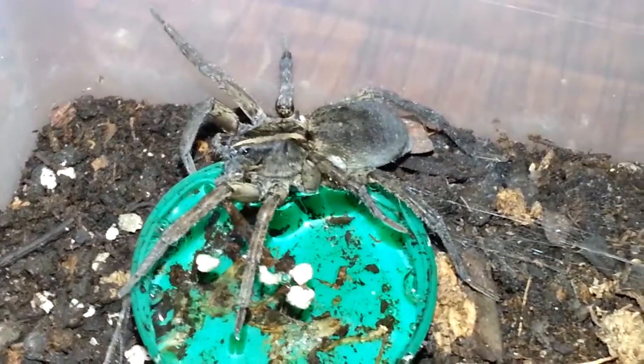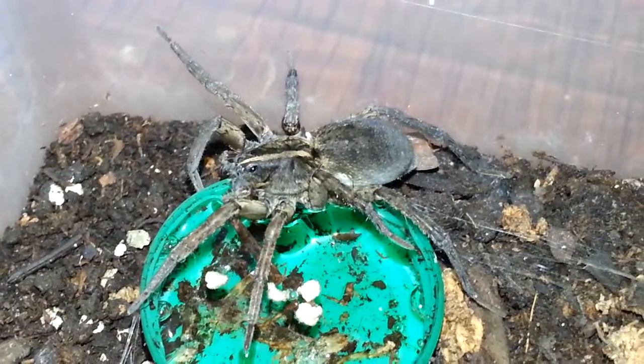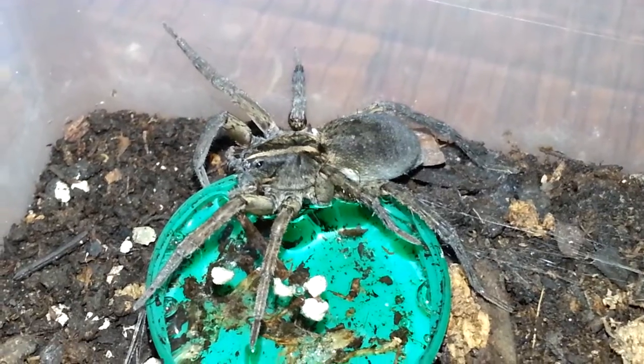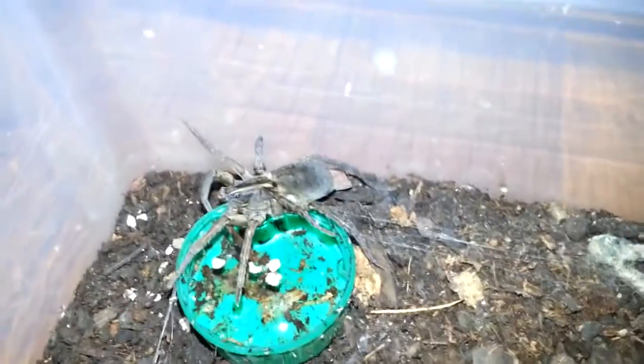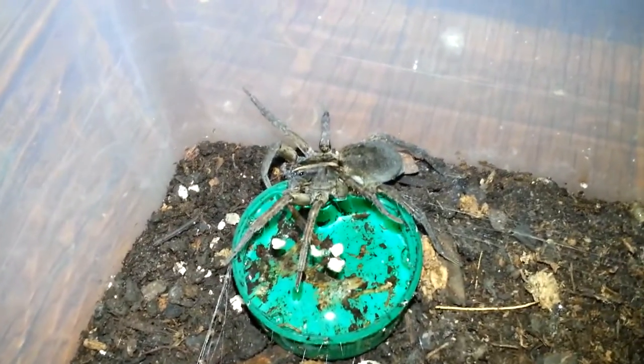This species does enjoy moisture a lot more than many of the others. So I do like to keep its enclosure slightly more on the moist side. Just wanted to do a quick update on this individual.